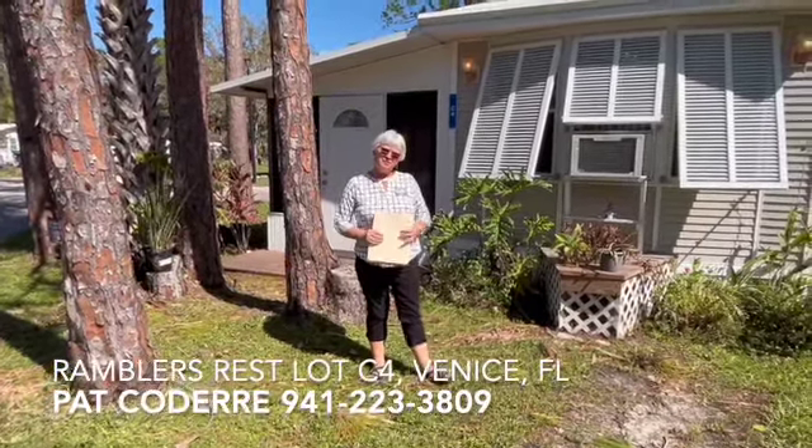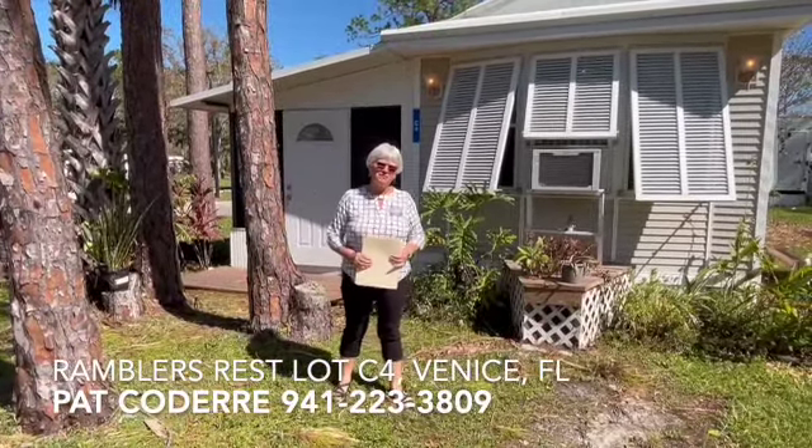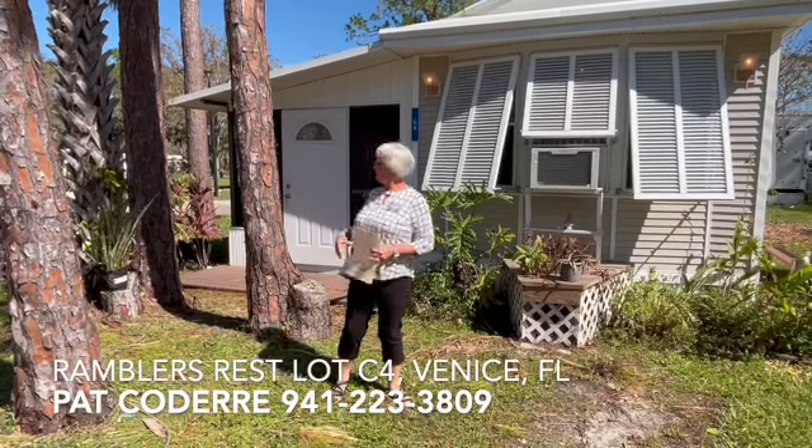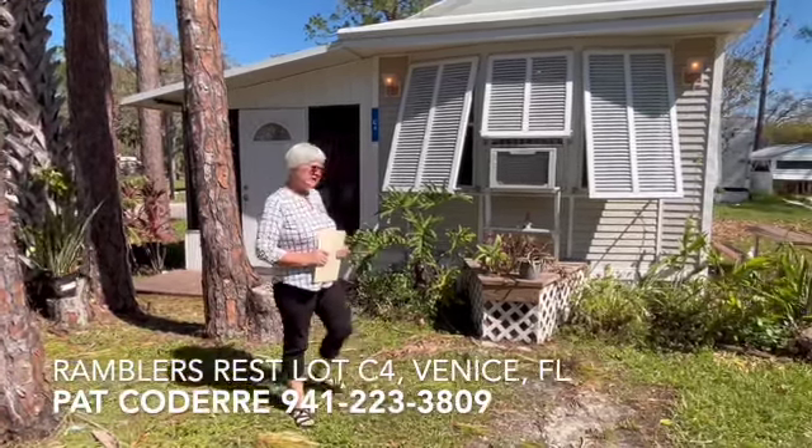Hello, I'm Pat Coderre with My Florida Dreams and we're here today at Rambler's Rest RV Park. We're at lot C4. Nice little unit — come on inside, take a look.